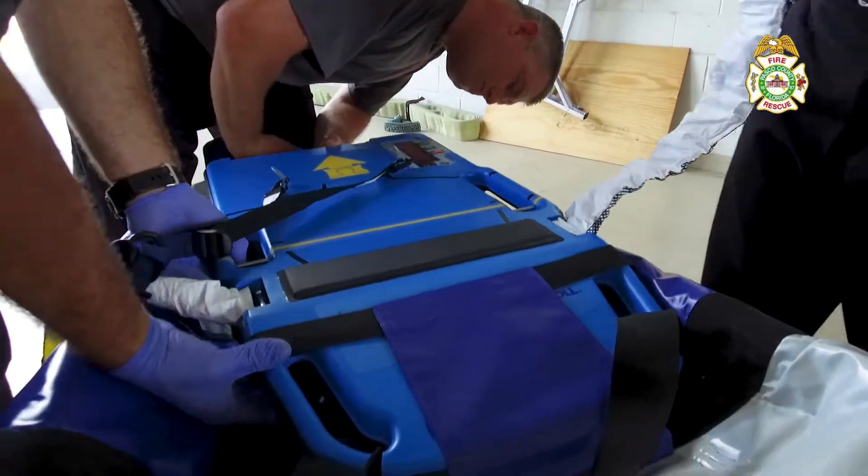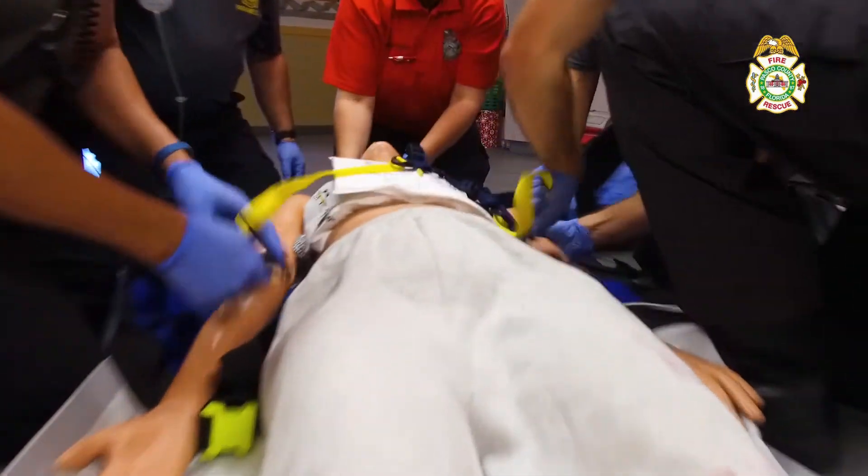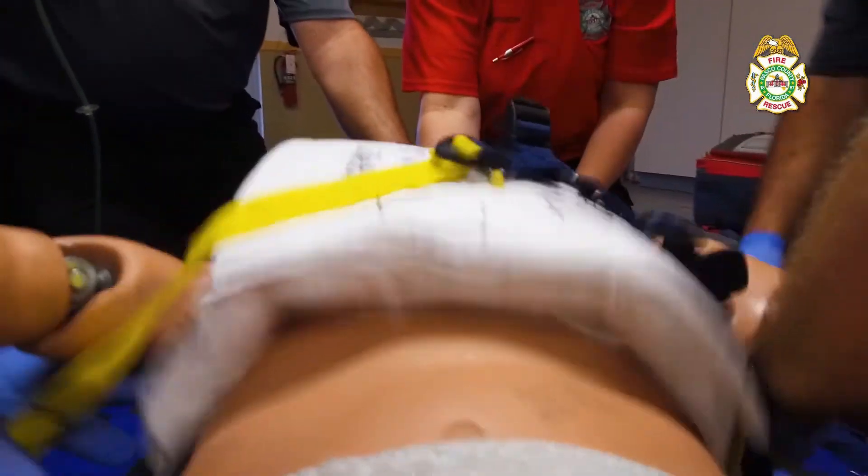Autopulse is a machine that takes the place of doing manual CPR. Once we get it set up, it takes over automatically. It provided the opportunity to free another set of hands up so we can do other interventions instead of having to be tied to CPR.